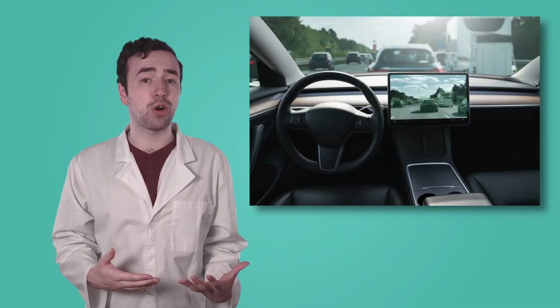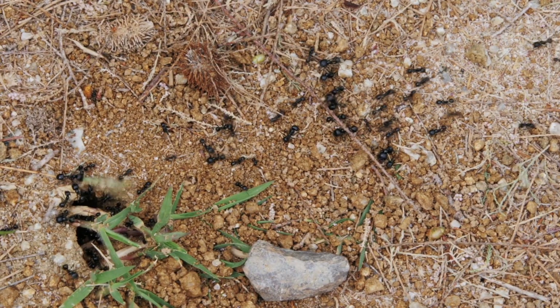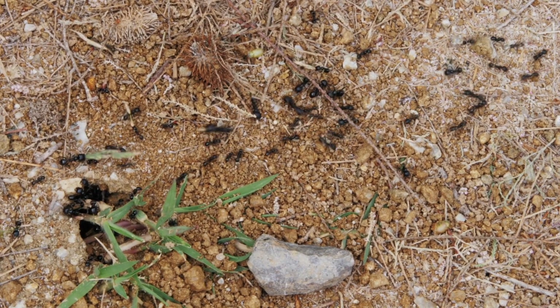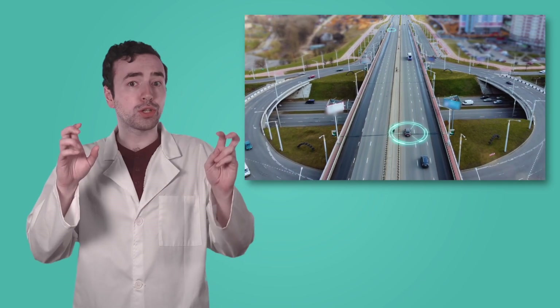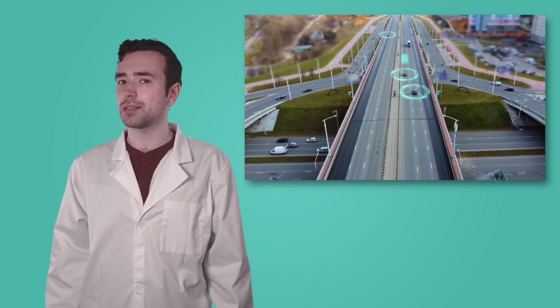But that's not the only problem biomimicry is helping to solve. Another big challenge we face as self-driving cars become more common is navigating them safely and avoiding traffic congestion. Have you ever been stuck in a traffic jam and wondered if there was a better way? Well, one of nature's smallest creatures might have an answer. Ants are extremely good at working together to find the most efficient path to travel. They leave behind chemical signals to guide other ants to food or back to the nest, helping them avoid obstacles and reduce congestion. Scientists took inspiration from this ant behavior to improve the way self-driving cars navigate. They programmed the cars to talk to each other, sharing information about traffic conditions and obstacles in real time, adjusting their routes to avoid traffic jams and accidents — much like ants finding the best path to food.